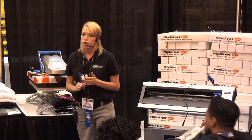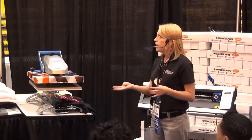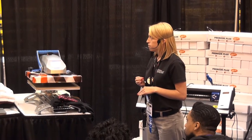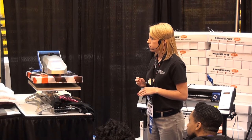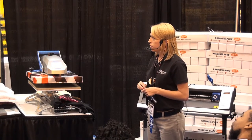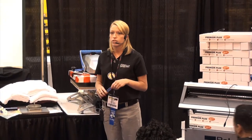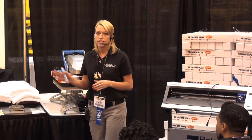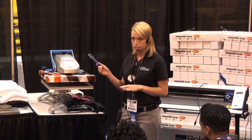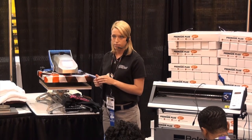Here we're just going to do a weeding process. If you're not familiar with the CADCUT process, basically we're just taking the excess material and peeling it away from our name and number. This will create our transfer. For CADCUT materials, this will all be single color — so my first color would be white. If I wanted to add a second color, I would have to go through this process again with my second color, and then at the heat press I'll heat press them separately.